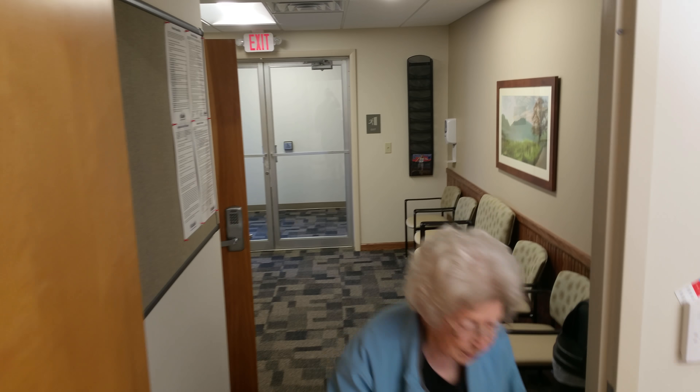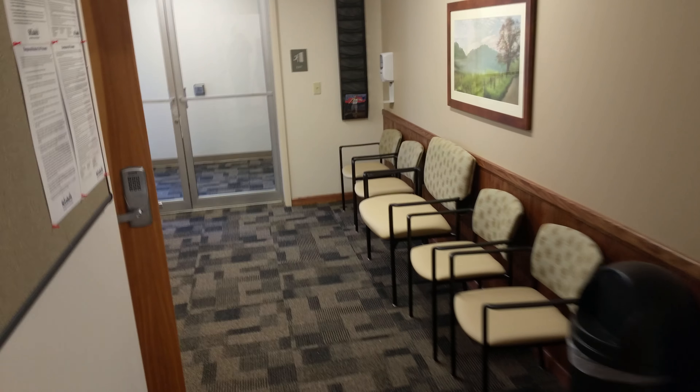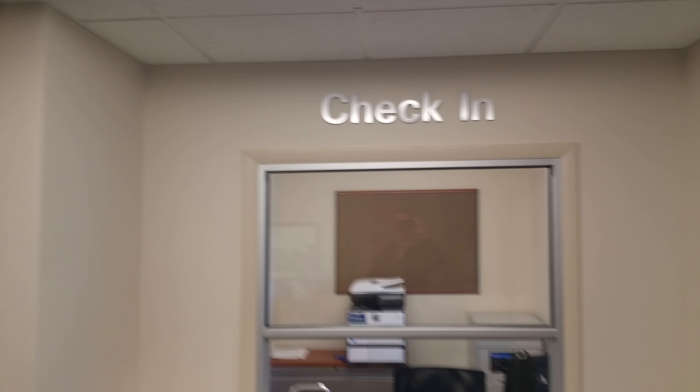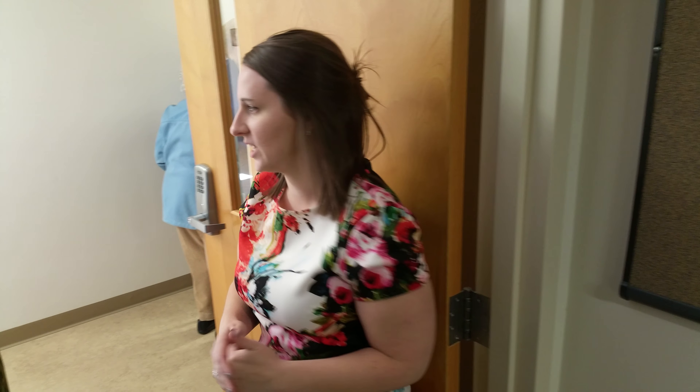In here is the laboratory. The lab is open 7 until noon, Monday through Friday. You can use this lab as an outpatient lab, or lab work that we might order can also get done here.